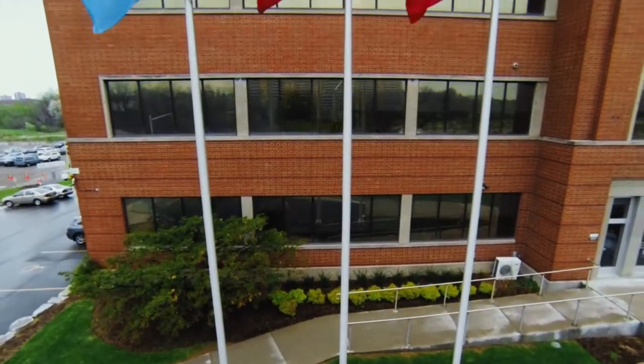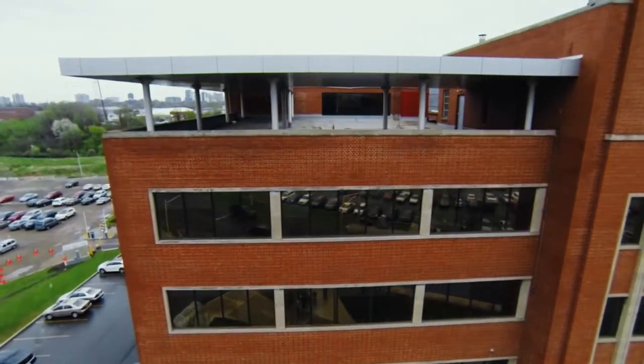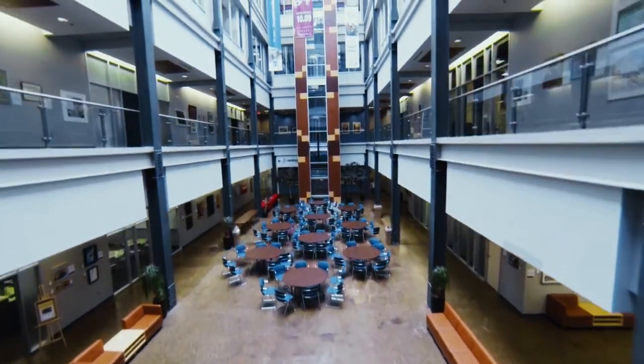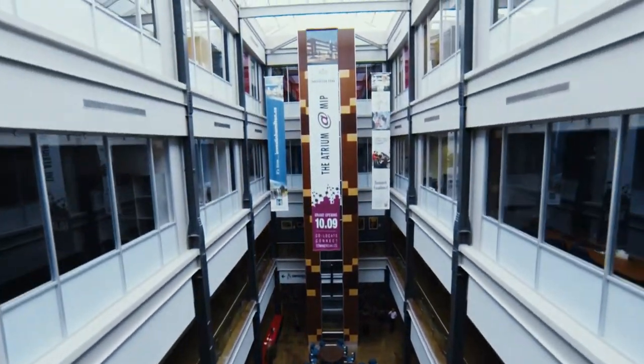The atrium is the hub for the park. This space that we're next to right now houses a very eclectic mix of tenants and allows them to interact with each other in the hub, in the atrium space.